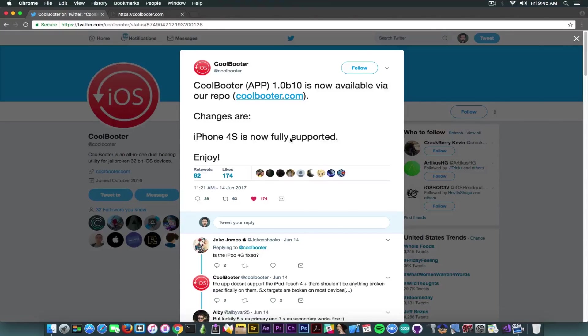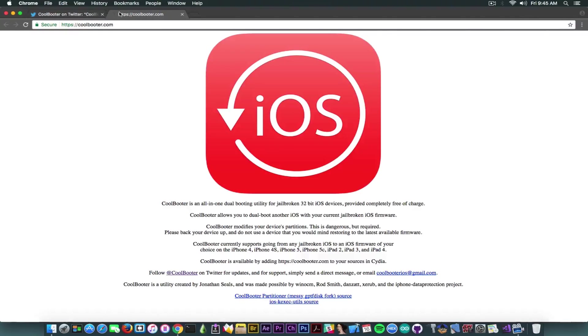If you remember, Coolbooter has been threatened to be discontinued at some point. I'm really glad that the developer behind it decided to continue development, so that's pretty cool. In order to explain Coolbooter properly for those who are not aware of it, it basically makes the process of dual booting a 32-bit device way easier than it used to be.